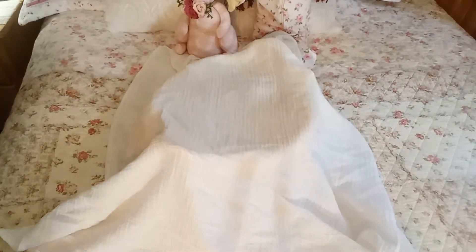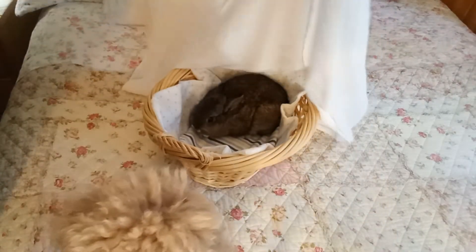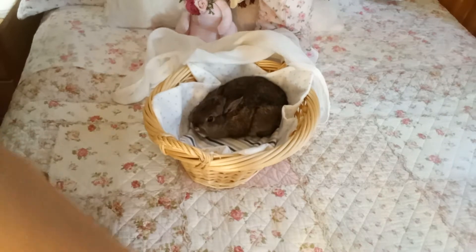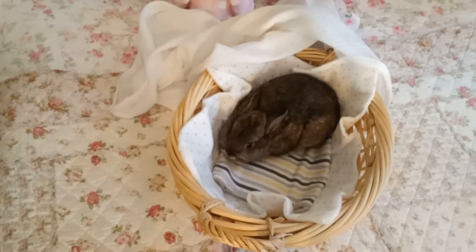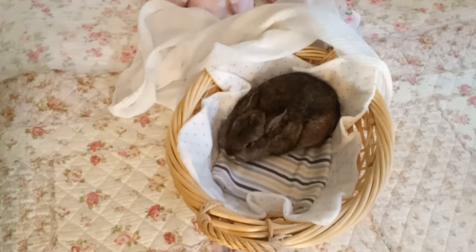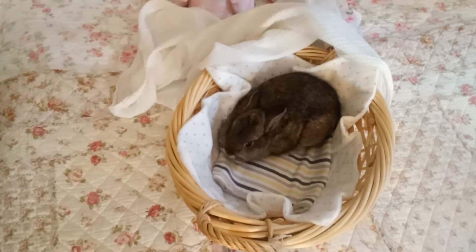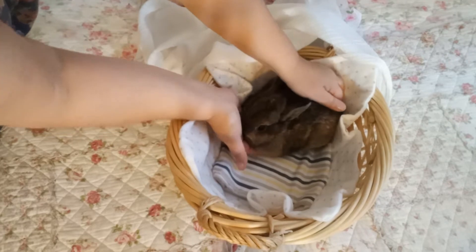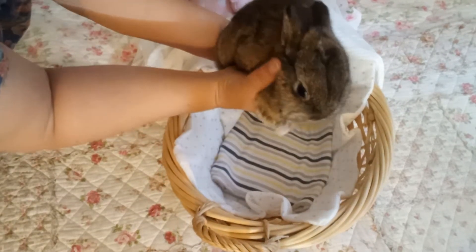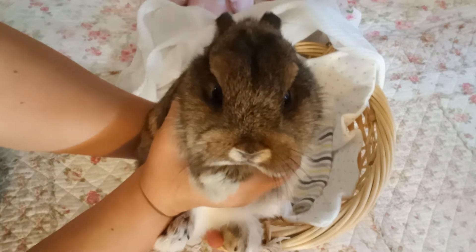Oh gosh, I don't know what's gonna happen — here we go! So for those of you who don't know much about rabbits, this little girl is a pedigree Netherland Dwarf rabbit. She is chestnut in color and she's three months old. She's just getting used to us but she's very sweet.